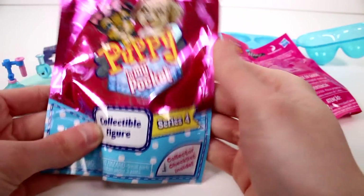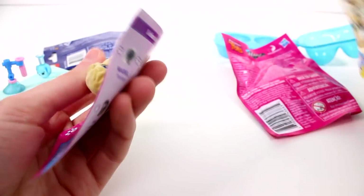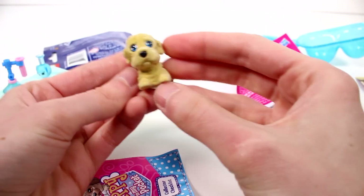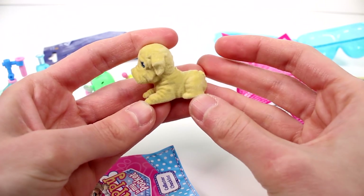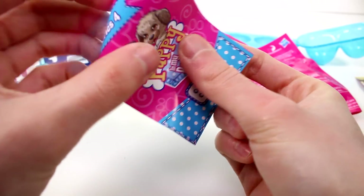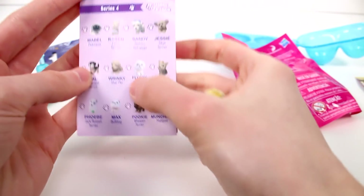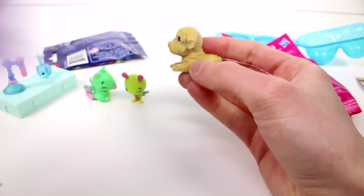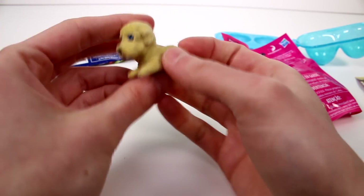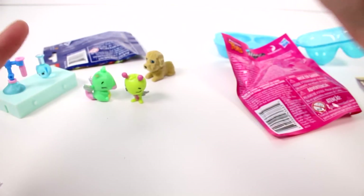Let's open up the Puppy in My Pocket Series 4. Look at him, he's so cute — he's a little wrinkly. Oh my gosh, he's adorable. Let's see what your name is, little friend. Winkly! Or Winky. That's funny. It's a little Sharpei, by the way. So awesome!